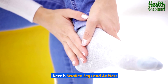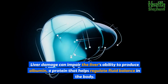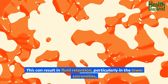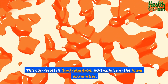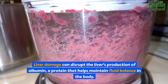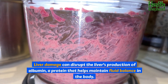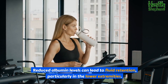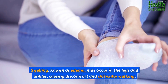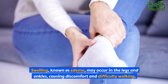Next is swollen legs and ankles. Liver damage can impair the liver's ability to produce albumin, a protein that helps regulate fluid balance in the body. Reduced albumin levels can lead to fluid retention, particularly in the lower extremities. Swelling, known as edema, may occur in the legs and ankles, causing discomfort and difficulty walking.